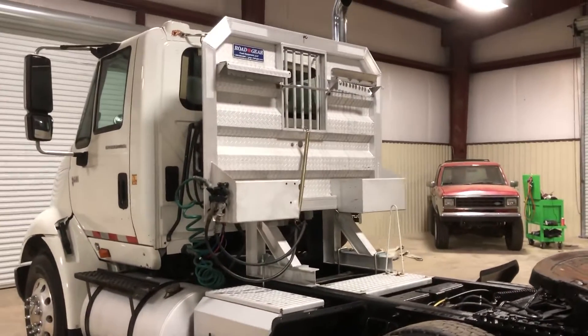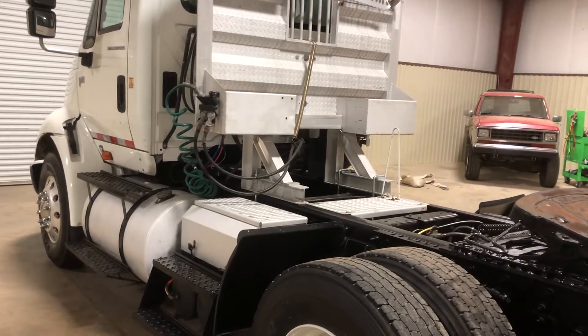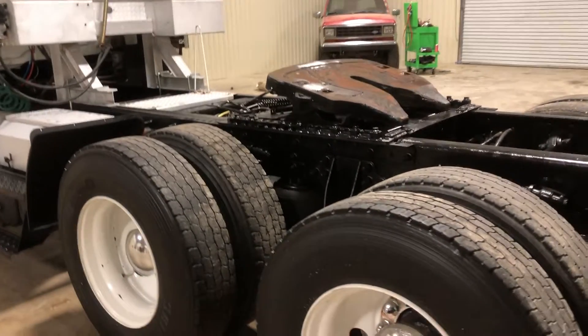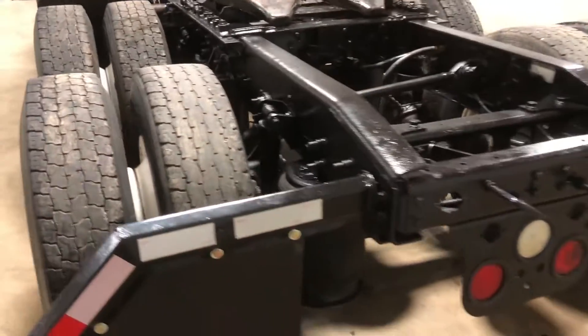On the back side you can see the Road Gear rear aluminum headache rack, aluminum battery box with steps up to it, and a section of aluminum catwalk frame. It has an air ride suspension with airbags and a usable set of open-shoulder grip rear tires.